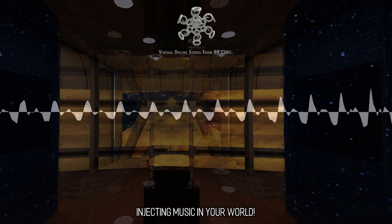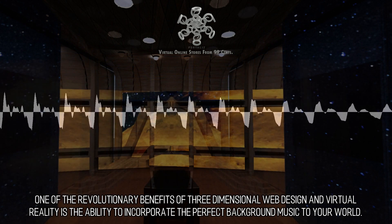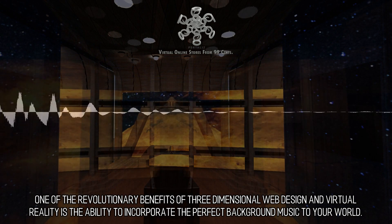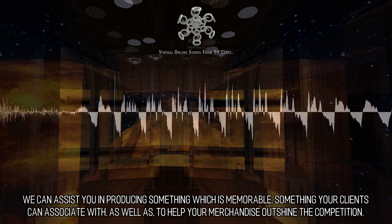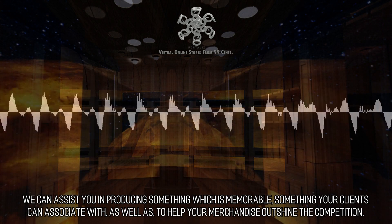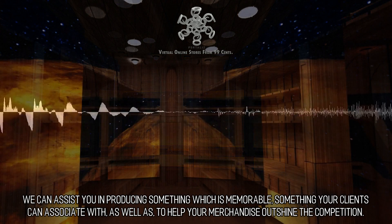Injecting Music in Your World. One of the revolutionary benefits of three-dimensional web design and virtual reality is the ability to incorporate the perfect background music to your world. We can assist you in producing something which is memorable, something your clients can associate with, as well as to help your merchandise outshine the competition.